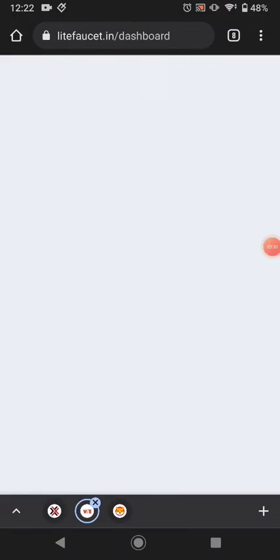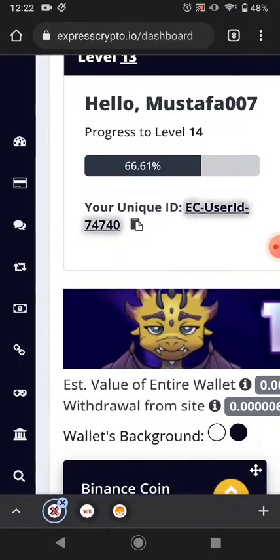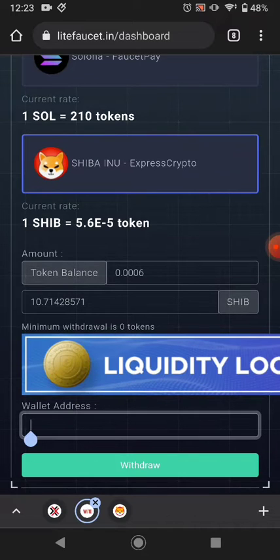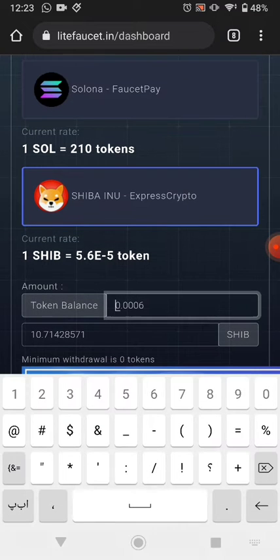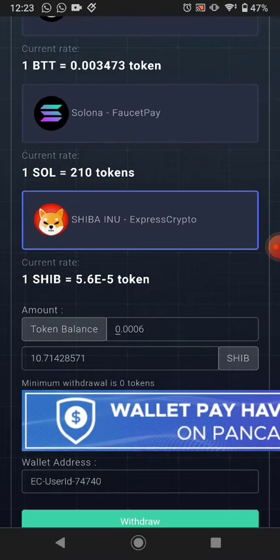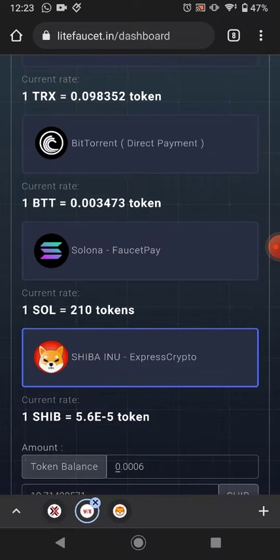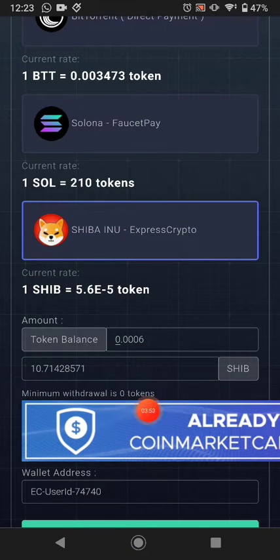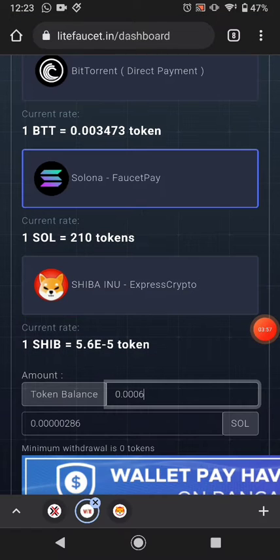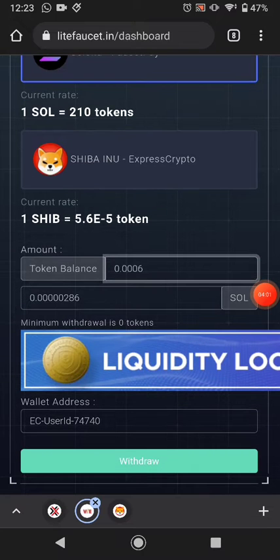First I want to show you the withdrawal so you have no doubt about whether this website pays or not. I copy my Express Crypto wallet address, come here, paste it, and click Withdraw. This is my available balance. There is no minimum withdrawal on here.